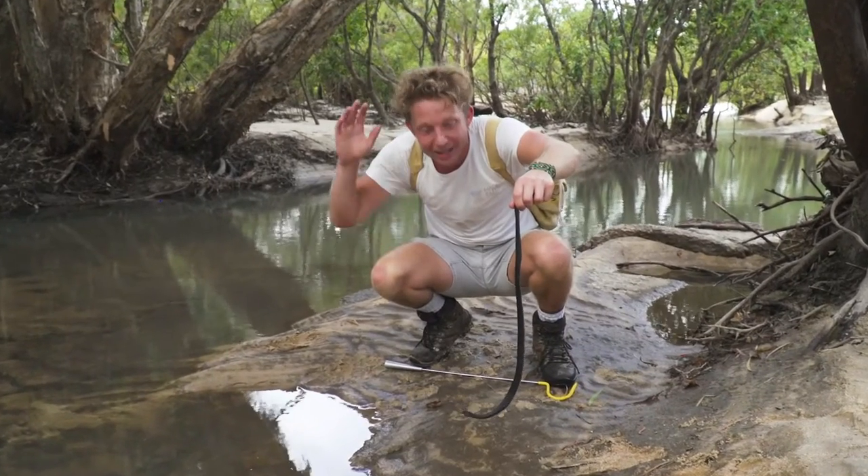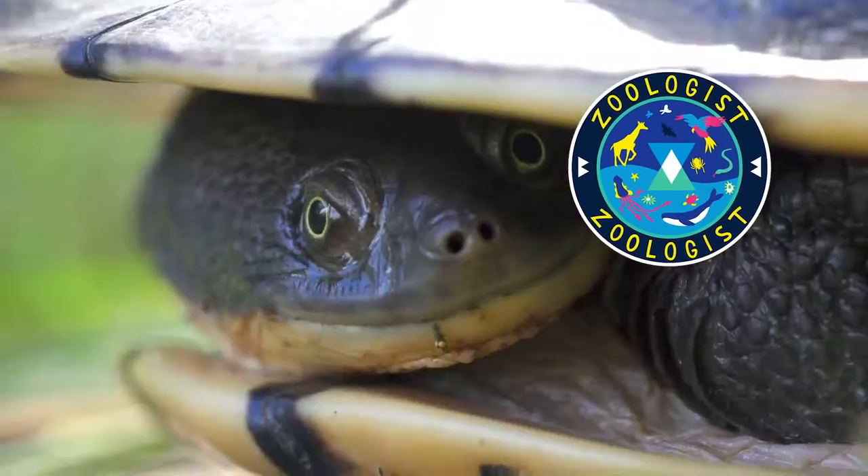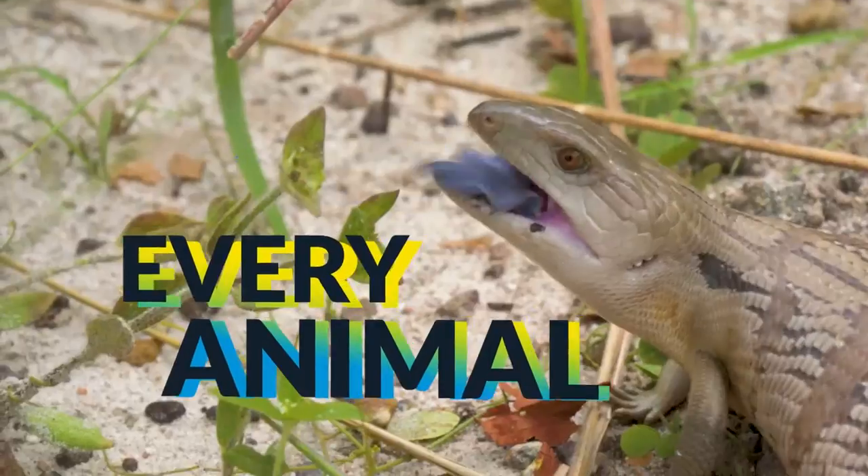I'm going to be waiting until it gets dark, looking for my target species for tonight — the water python. My name's Jack Randall, and I'm a zoologist. The carnivorous predator. I'm showing you every animal on the planet.